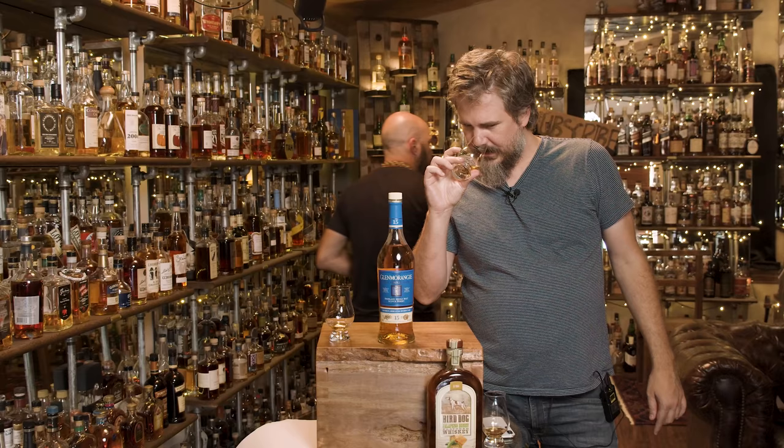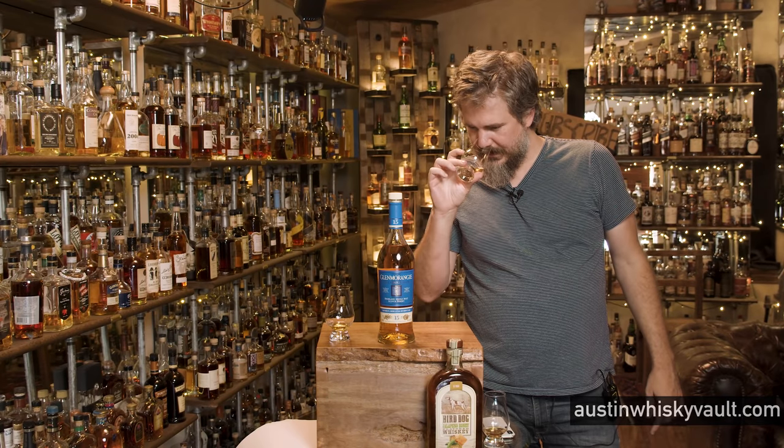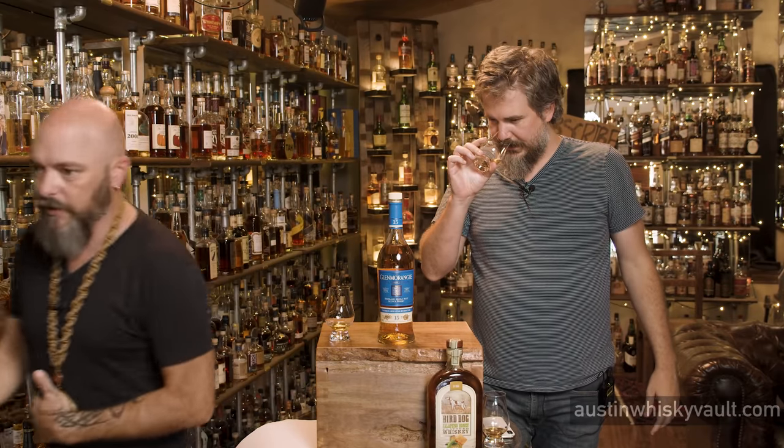Is this Glenmorangie? I'm gonna go ahead and get down before I taste it — I just want to have access to it quickly. I'm getting like a powdery, sugary candy sweetness on this nose. Almost like a Smarties level of sweetness. Very dessert-y, not a lot of rich heavy concentrations of creamy sweetness. The Smarties note was right — it almost has that chalkiness too.